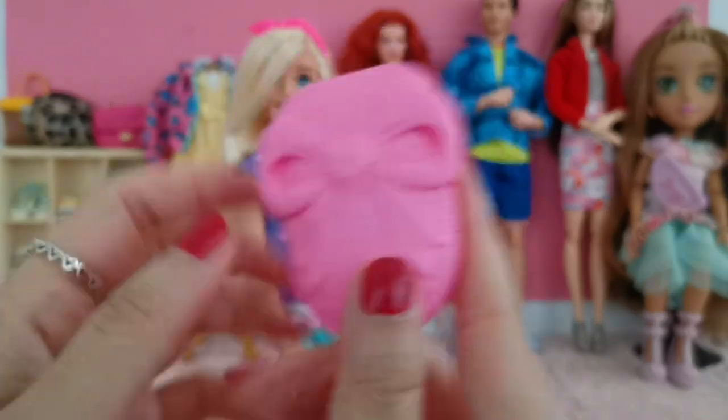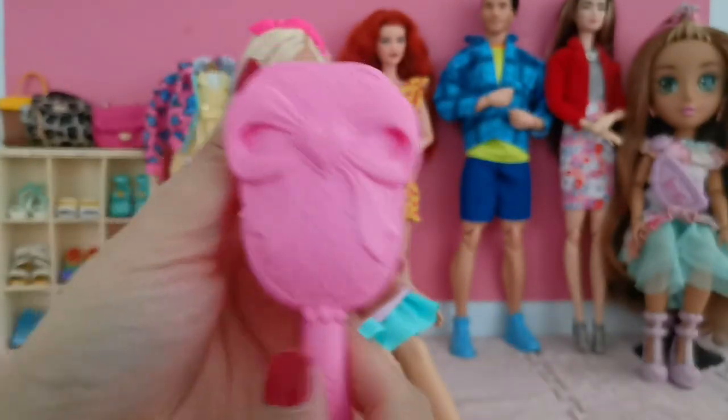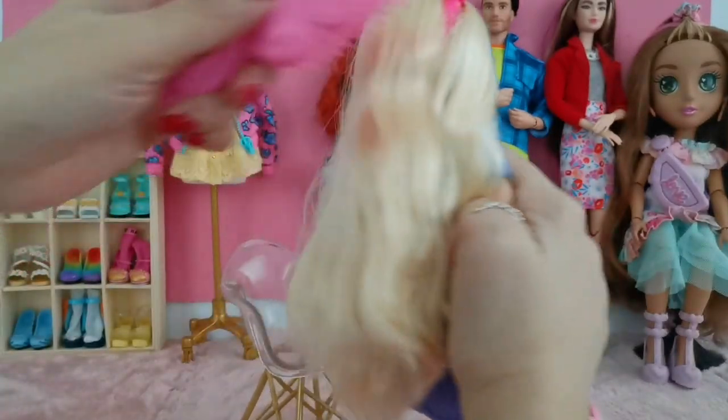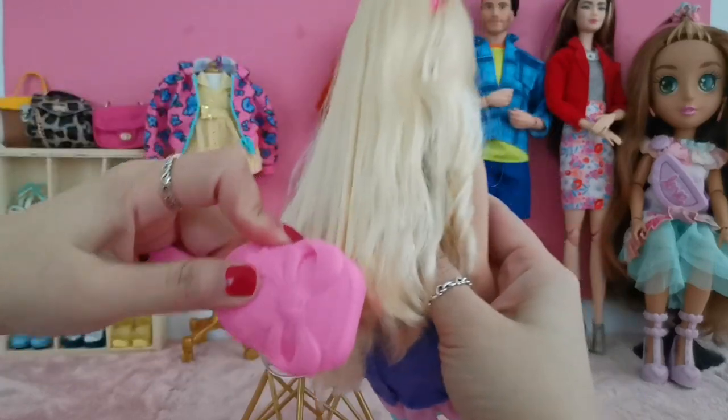I would probably use this hairbrush for most of my dolls from now on because it's easier for me to grip and it does the work pretty well. I really like the feel of this brush — definitely a nice one.